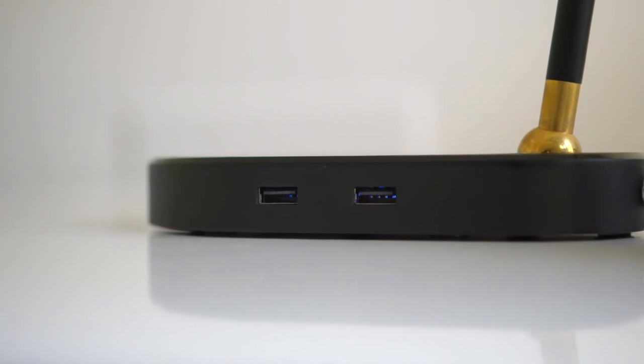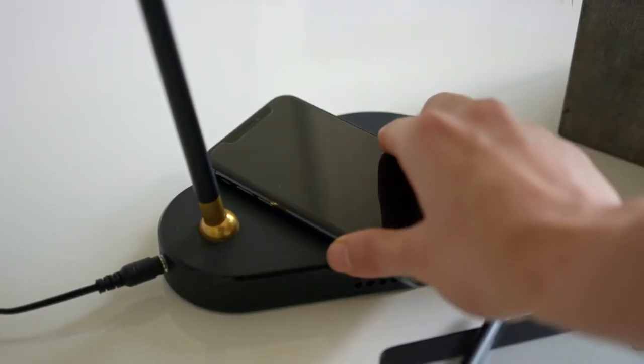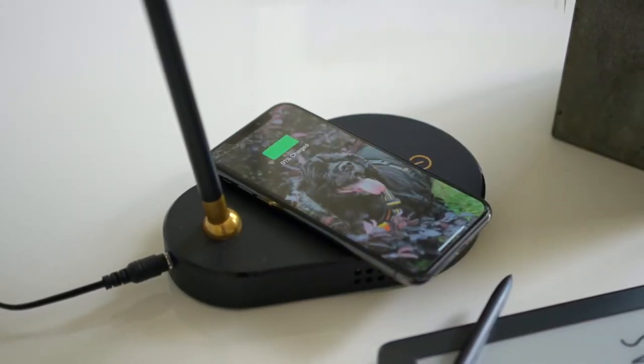Meggie also has a built-in USB port and a wireless phone charger, perfect for bedtime.